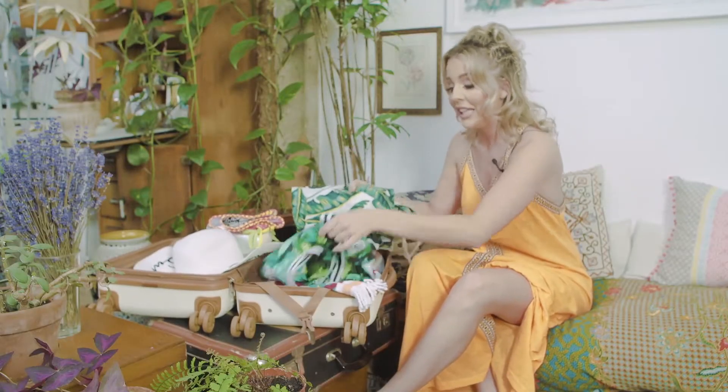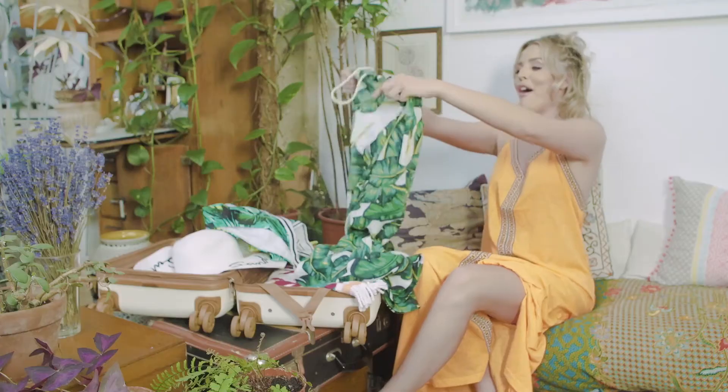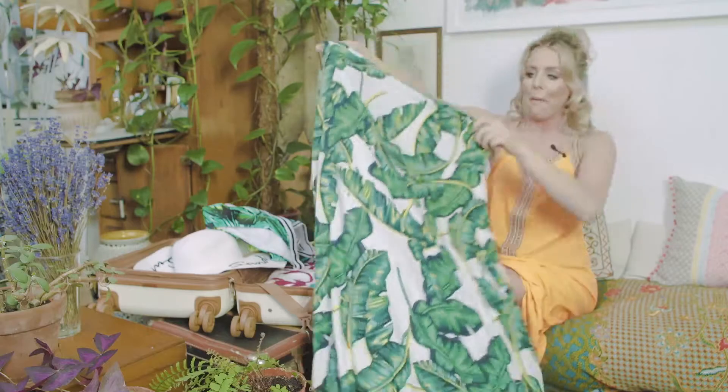Then I have packed this bikini. I love the palm print — it's quite sporty as well. I found this really cute maxi, really lightweight and really casual, and it just goes straight to the beach bar.